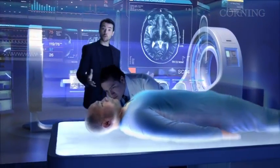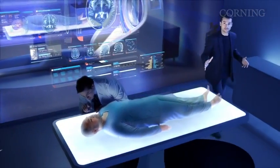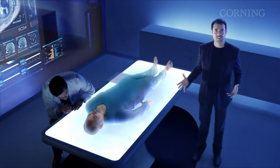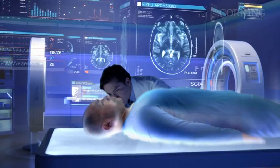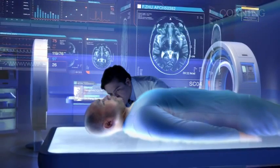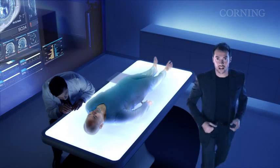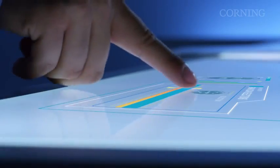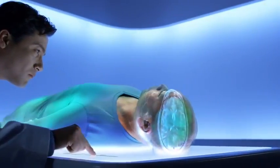All that data, captured a world away, transported, then displayed here, all in the blink of an eye. Just imagine the bandwidth needed to carry the data for this projection — and for that next-generation, high-definition glass video display simultaneously. We're thinking about that at Corning too, which is why we're preparing our glass optical fibre products to carry the massive surge in bandwidth required for scenarios just like this.